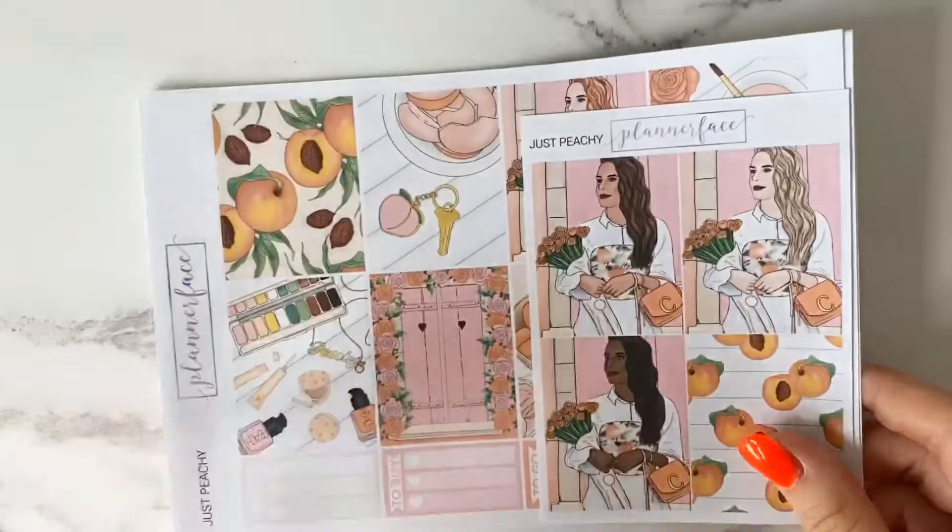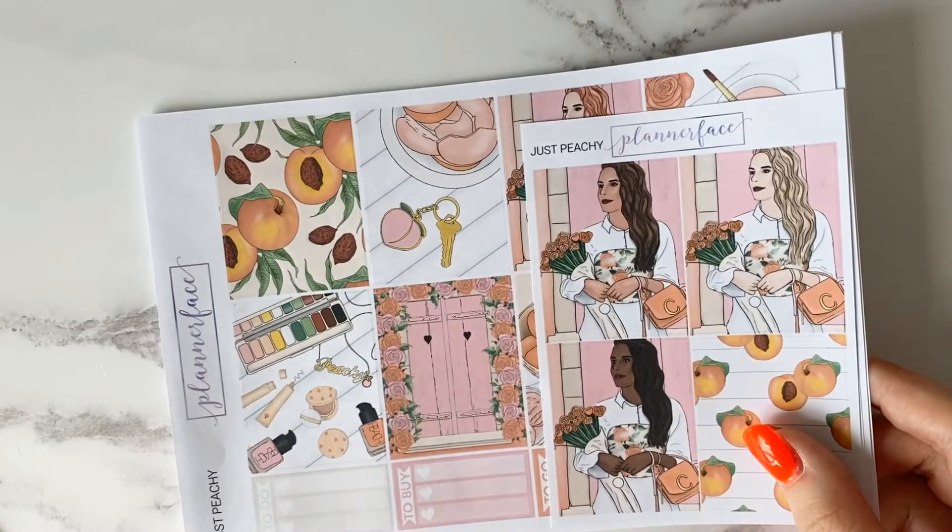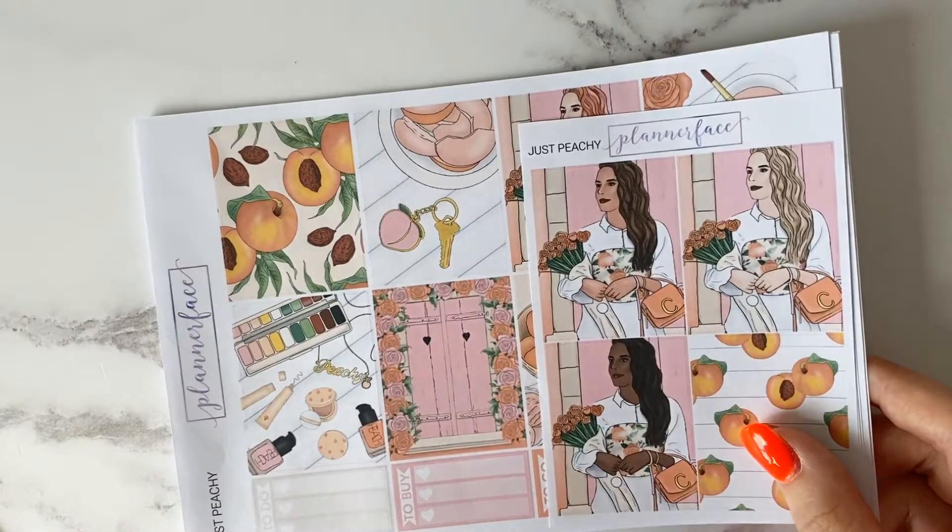It's a really gorgeous kit and Anna's format and the contents are just perfect for my planning style. I absolutely love her shop — I'm sure everyone watching has probably already heard of Planner Face. If you haven't, I'll leave a link to her shop down below.